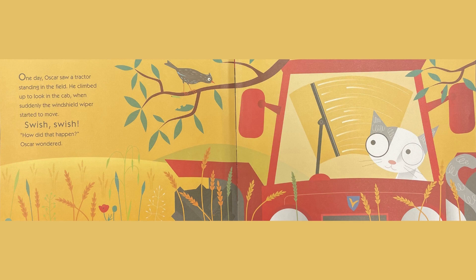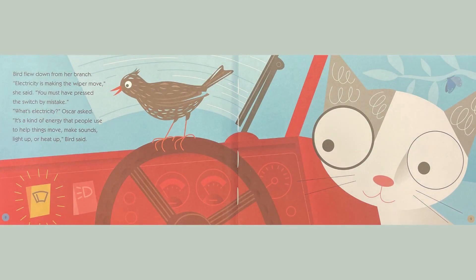One day, Oscar saw a tractor standing in the field. It climbed up to look in the cab, when suddenly the windshield wiper started to move. Swish, swish. How did that happen, Oscar wondered. Bird flew down from her branch. Electricity is making the wiper move, she said. You must have pressed the switch by mistake. What's electricity, Oscar asked.